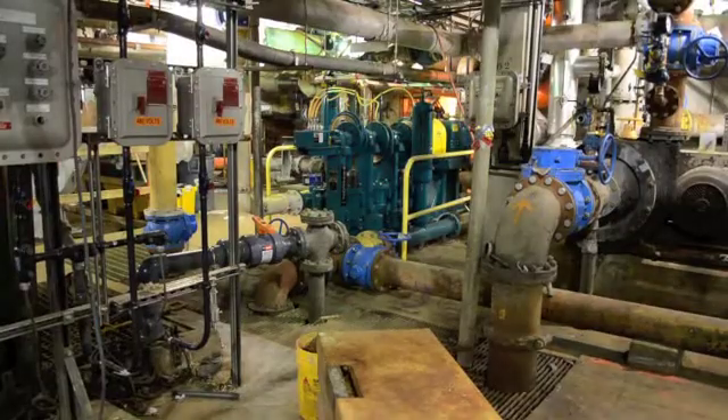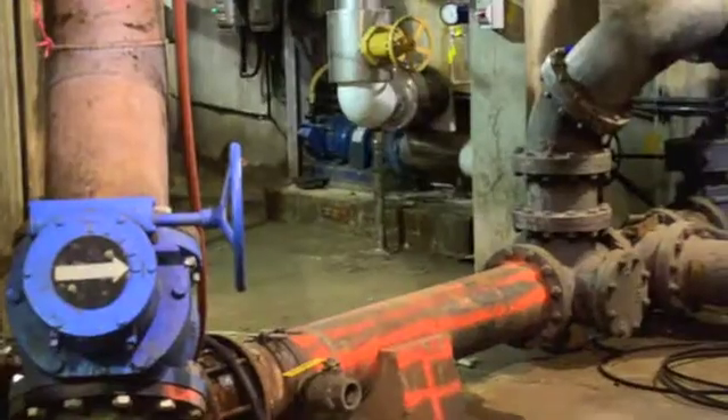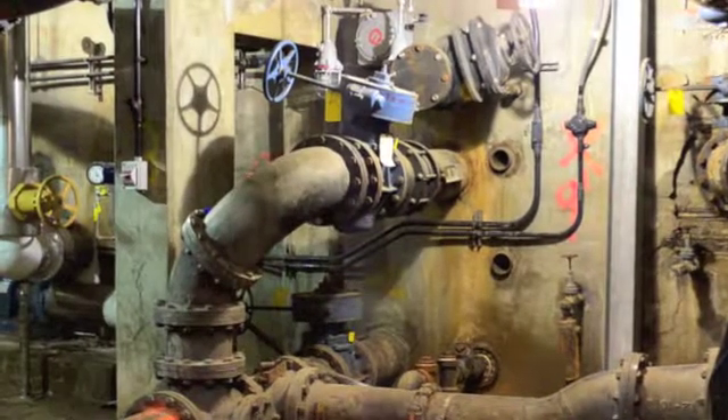The specification called for WasteCorp's vertical trunk type plunger pumps to transfer digested sludge at a capacity up to 150 gallons per minute with up to 100 psi of total discharge head.